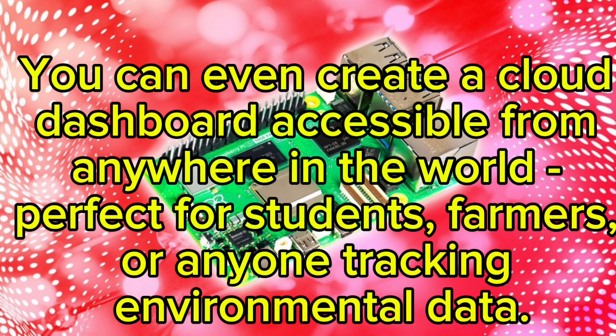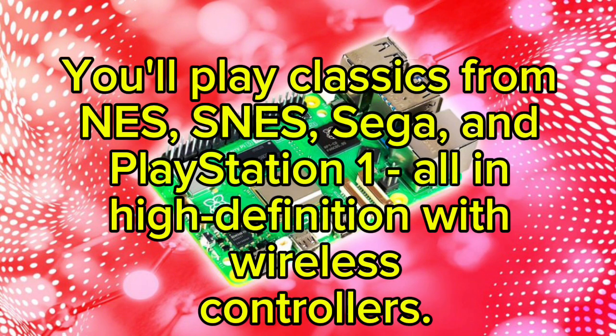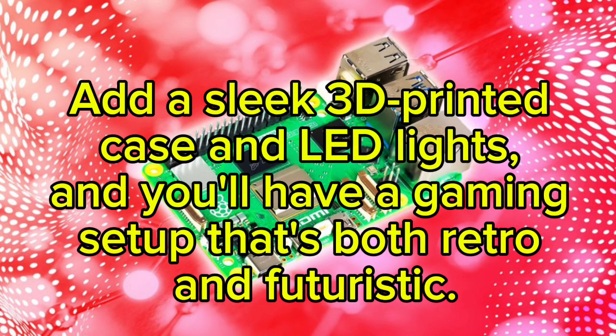Project five: Retro Gaming Console. If nostalgia is your thing, transform your Raspberry Pi into a retro gaming console using RetroPie. You'll play classics from NES, SNES, Sega, and PlayStation One — all in high definition with wireless controllers. Add a sleek 3D-printed case and LED lights, and you'll have a gaming setup that's both retro and futuristic.